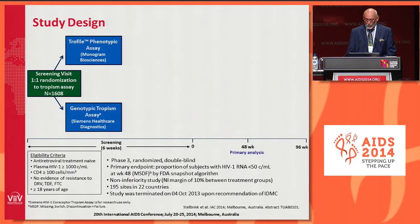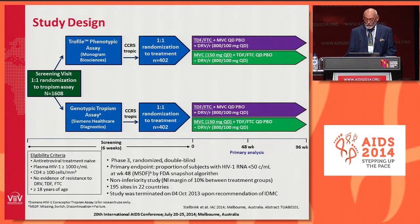One of the key secondary objectives of this study was to prospectively compare tropism testing — either TROFILE or genotypic testing — and this is the first time that this has been undertaken in a large randomized controlled trial. For that reason, there was a two-stage randomization. During screening, eligible patients were randomized first to have tropism determined either by TROFILE or by genotypic tropism assay from Siemens Healthcare. R5-tropic subjects were then randomized one-to-one: they either received tenofovir-FTC plus boosted darunavir with Maraviroc placebo, or they received the two-drug regimen of Maraviroc 150 mg once daily plus boosted darunavir with tenofovir-FTC placebo.